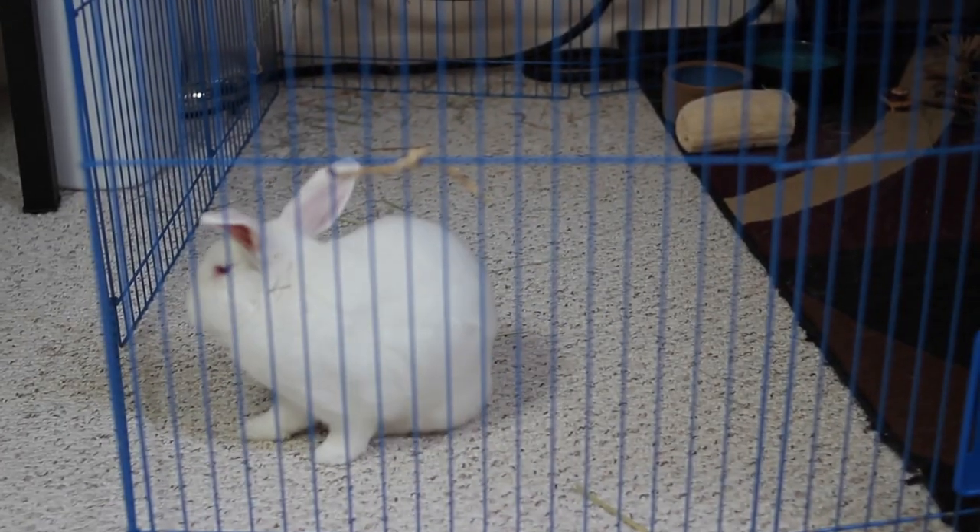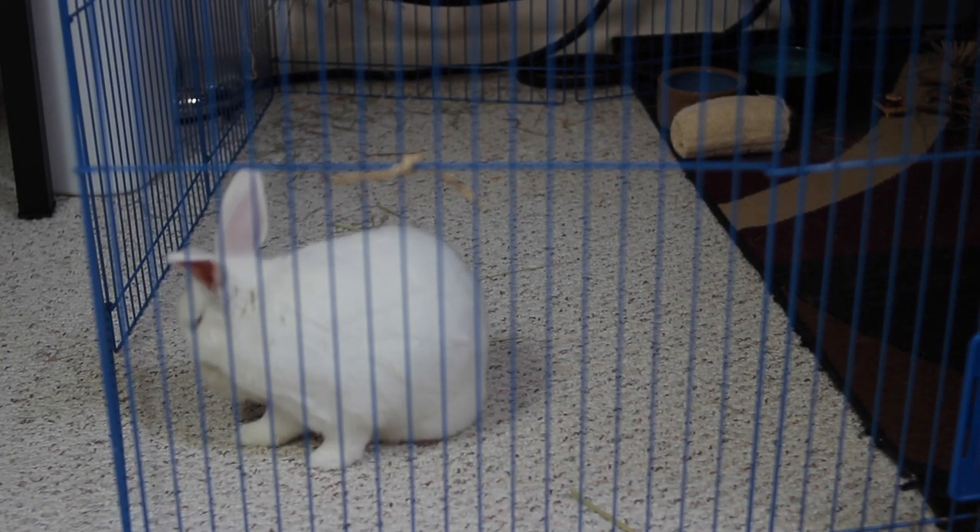This is also good for rabbits who seem kind of attached to their original cage, where you're afraid taking it away would make your rabbit feel more exposed and unsafe. In those cases you can simply expand their space by adding a rabbit playpen. You can also add another playpen onto an existing one to make their space even bigger. It's a very versatile type of enclosure that you can shape to fit a lot of different and even awkwardly shaped spaces.